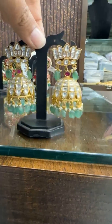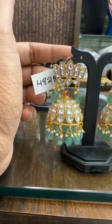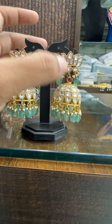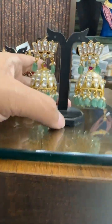Then we have a white color Mosonite-look design — super good, super elegant. The price is ₹4828. Lotus design with Mosonite look, big size, Russian drops. Really beautiful, handmade.